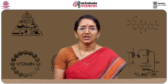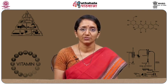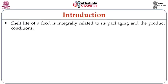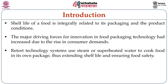Retort processing of foods is a very latest technology which is being extensively used, as food industries are giving different kinds of foods using retort processing technology. To understand retort processing, we should understand about the shelf life of foods. Shelf life is an integral part related to packaging as well as product conditions. Retort technology systems use steam or superheated water to cook food in its own packaging, thereby extending the shelf life and ensuring food safety.